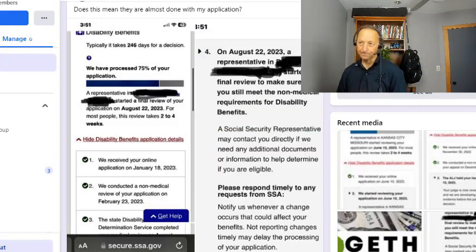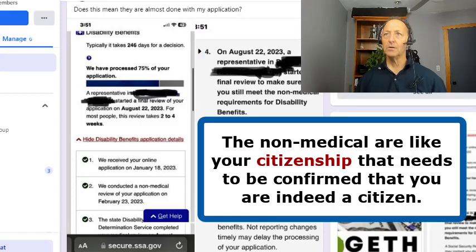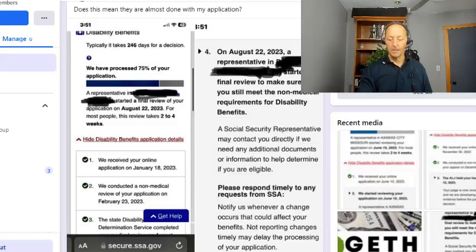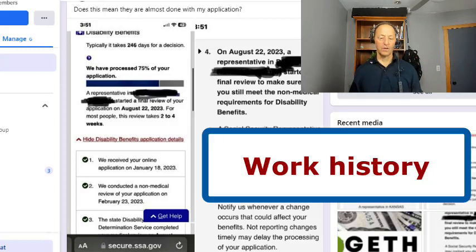So what are the non-medical requirements? The non-medical requirements include your citizenship — that needs to be confirmed, that you are indeed a citizen. They're also going to look at your work history: have you worked enough and paid taxes to qualify for a disability check?